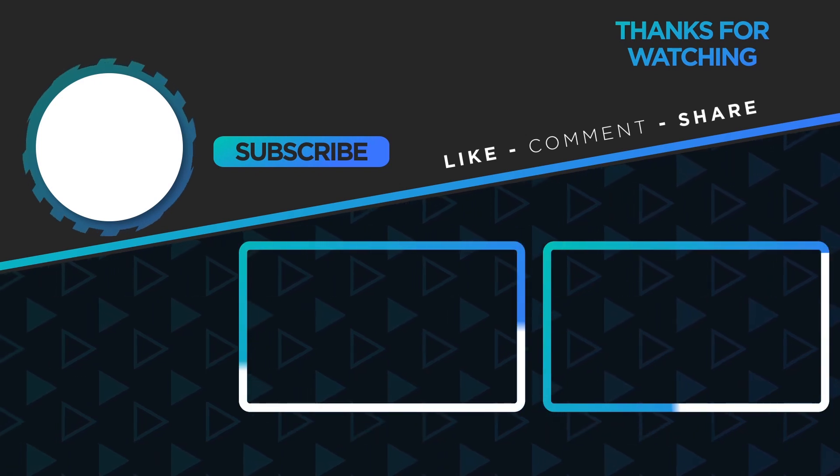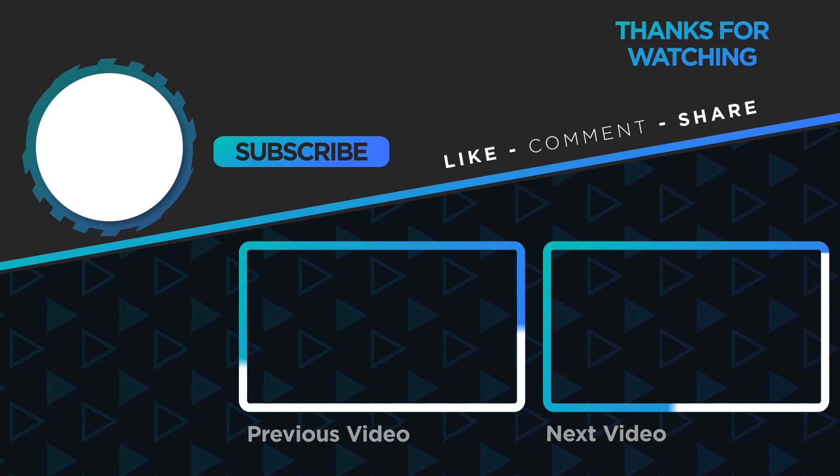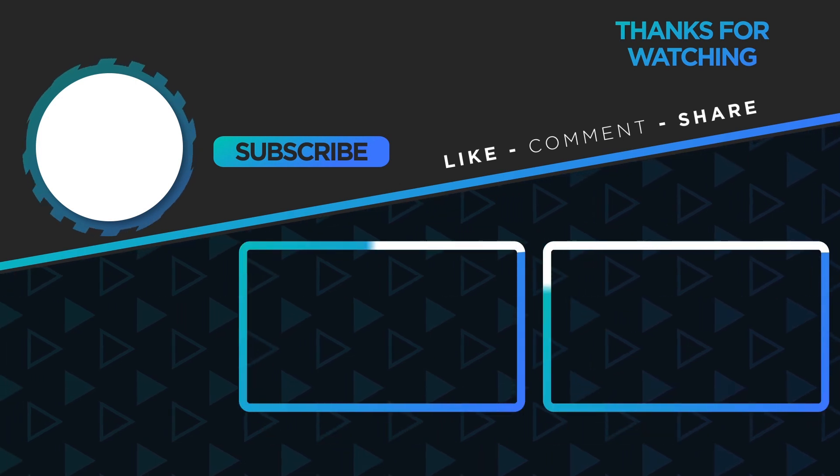Feel free to send us your own pictures and videos using the link in the description below. If you haven't done it yet, we invite you to like this video and subscribe, as this helps us a lot to keep bringing new content. We'll see you next time.